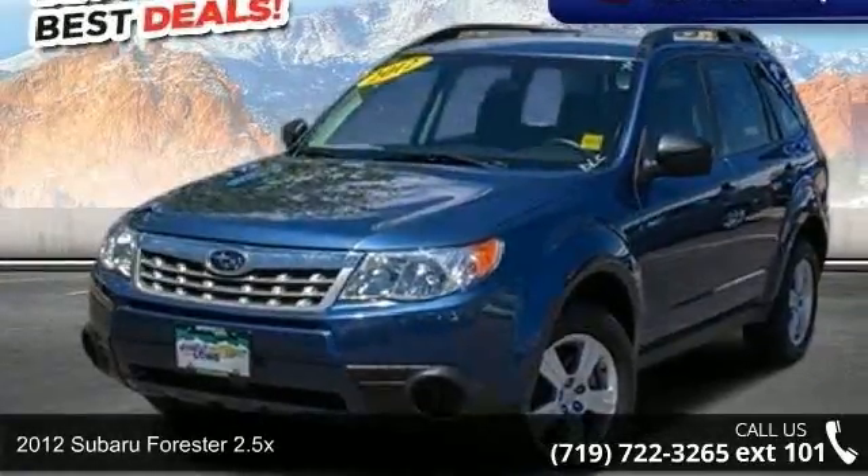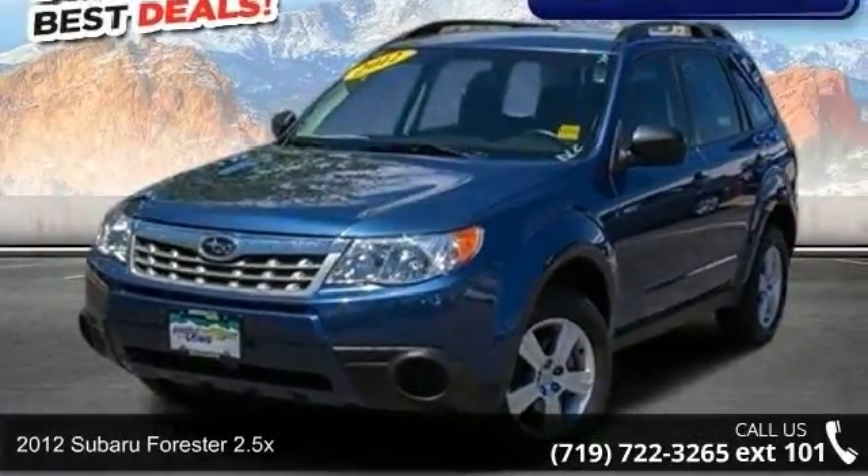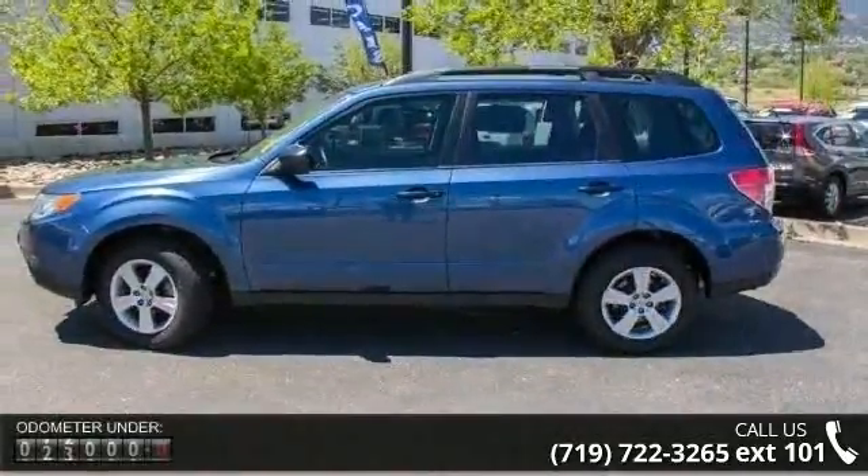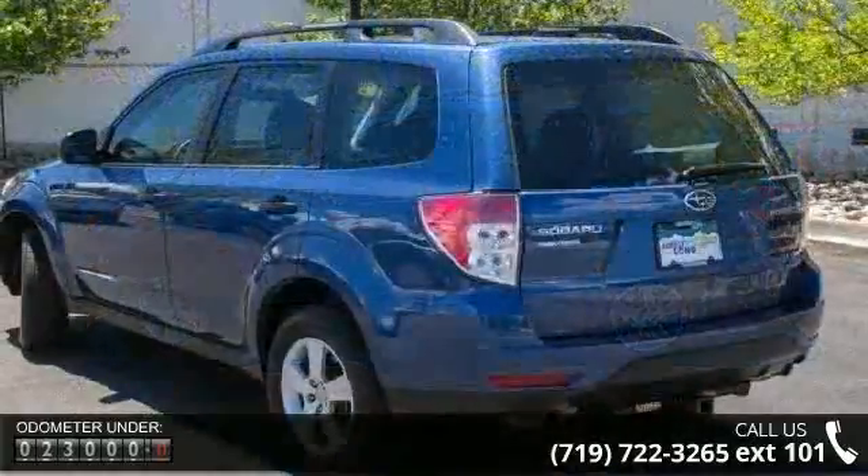Arrive in style with this 2012 Subaru Forester 2.5X. If you are looking for an automobile with great features, look no further. Enjoy these notable features: